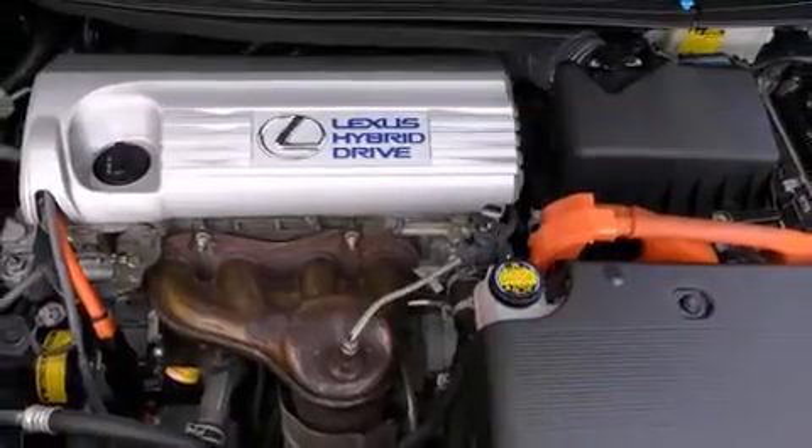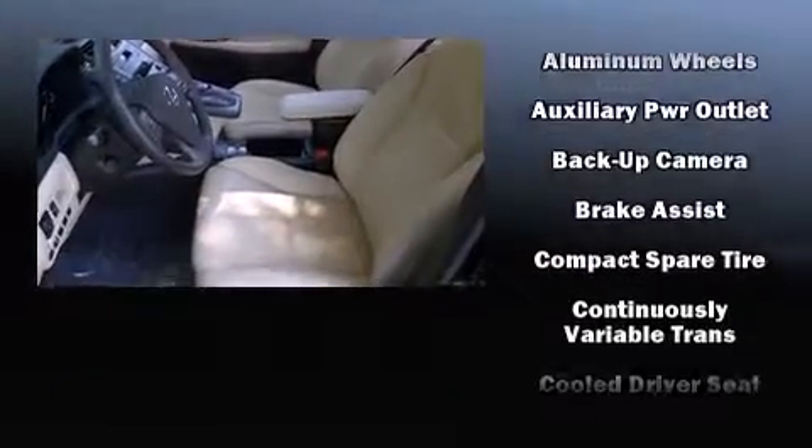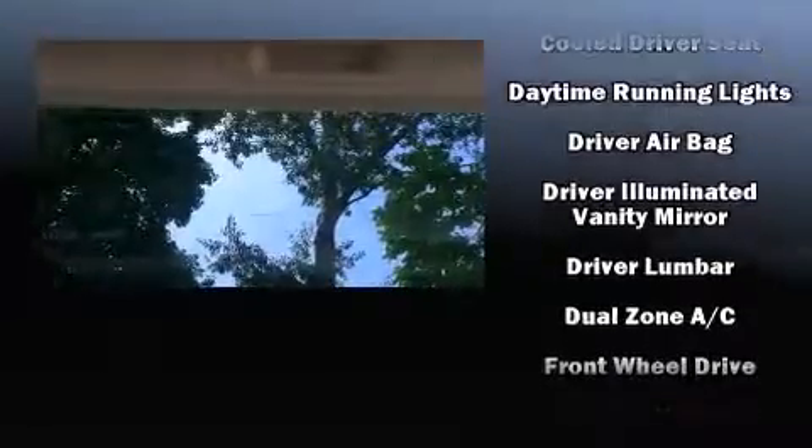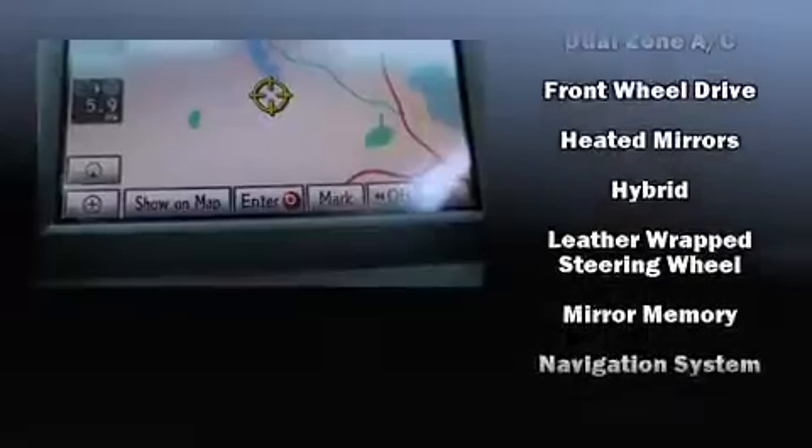Lexus also prioritized safety and security with features such as dual front impact airbags, front and rear side impact airbags, brake assist, ignition disabling, an emergency communication system, and four-wheel disc brakes with ABS.